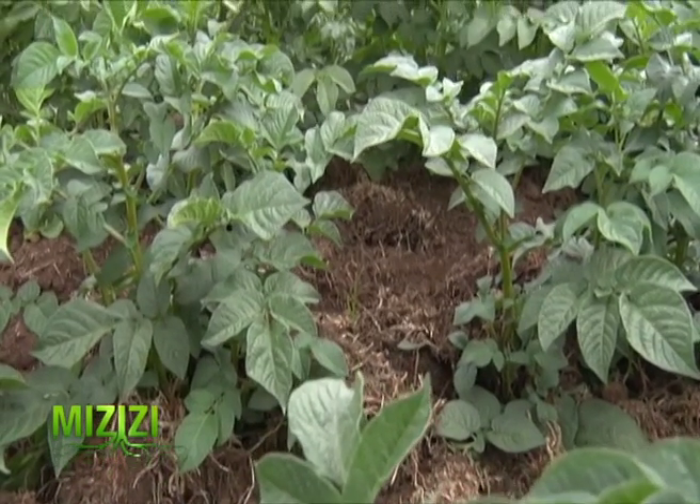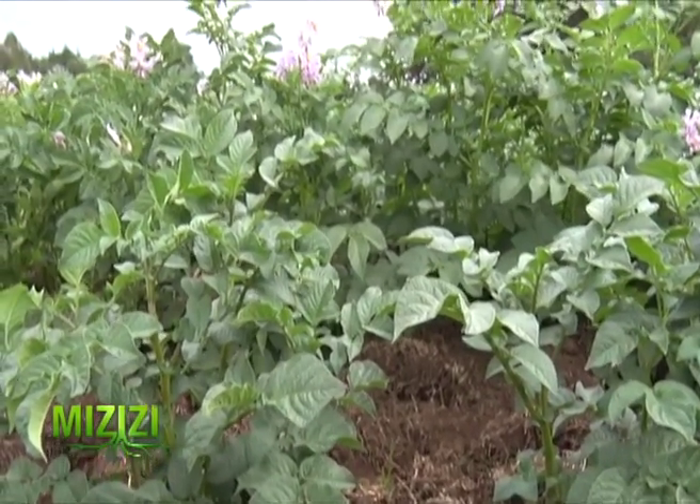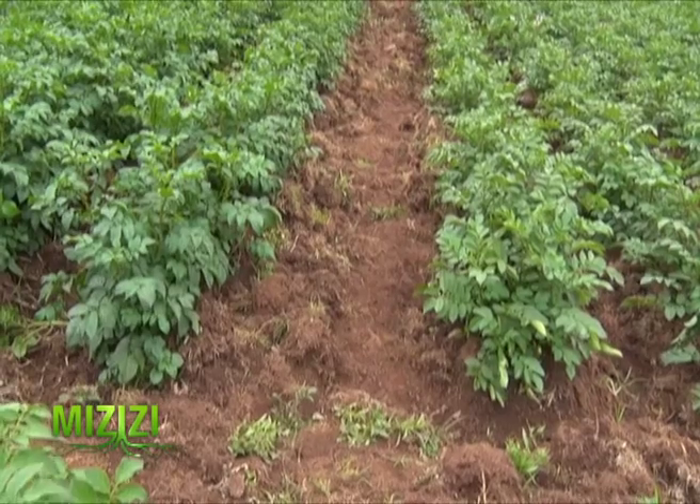As mentioned earlier, potatoes thrive well in loose and well-drained soil. Therefore, plowing of land by use of a tractor is important, as even the toughest soil is broken loose to allow the seed potato to breathe in.